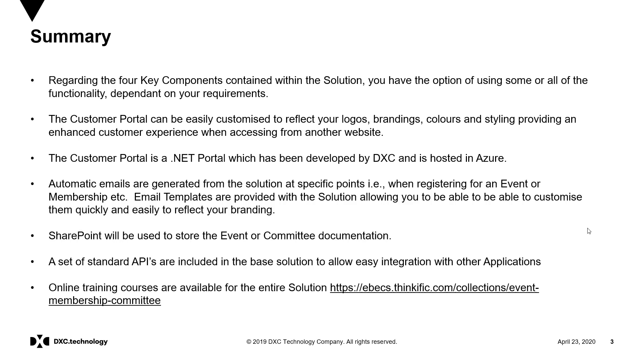Lastly, supplementary online training courses are available for the entire solution and can be made available to businesses who may be interested.